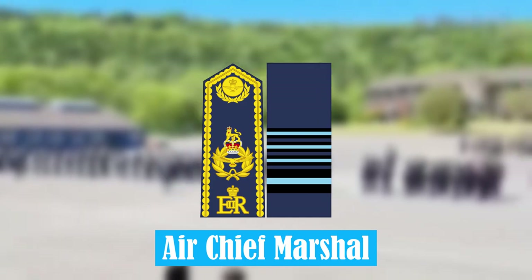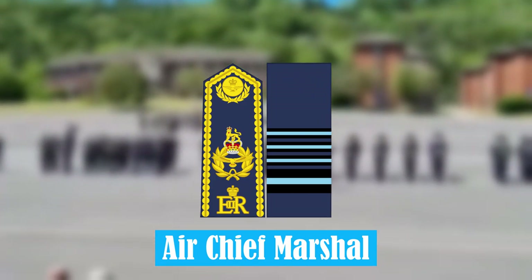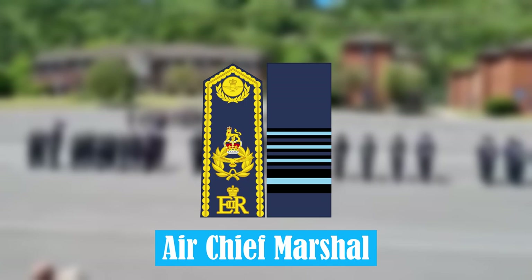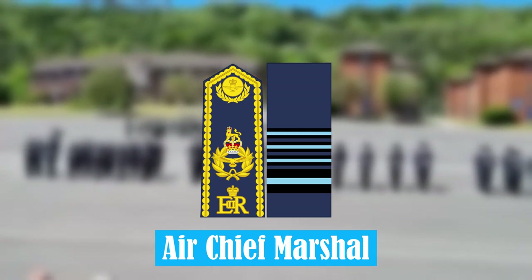Air Chief Marshal. Air Chief Marshal is a four-star rank. They are highly experienced within the Royal Air Force, and due to the minimal amount of serving personnel at this rank, obtaining it is highly competitive.